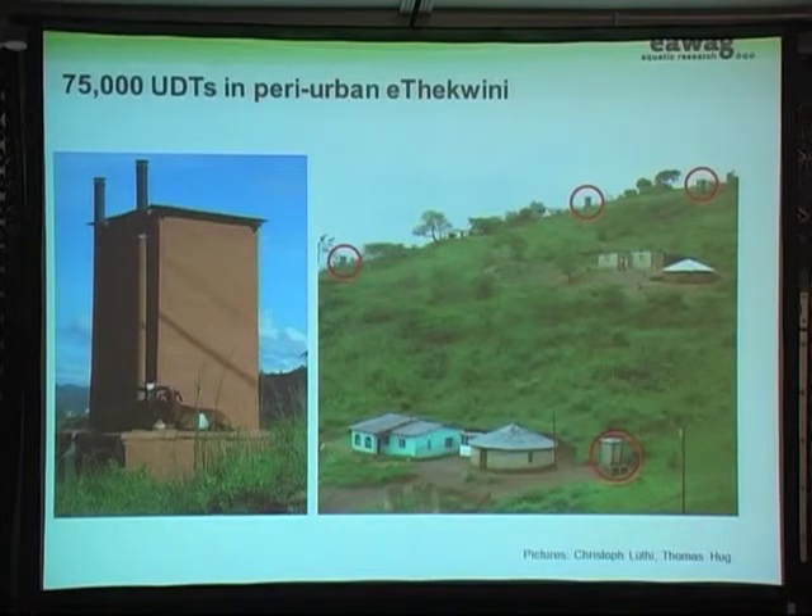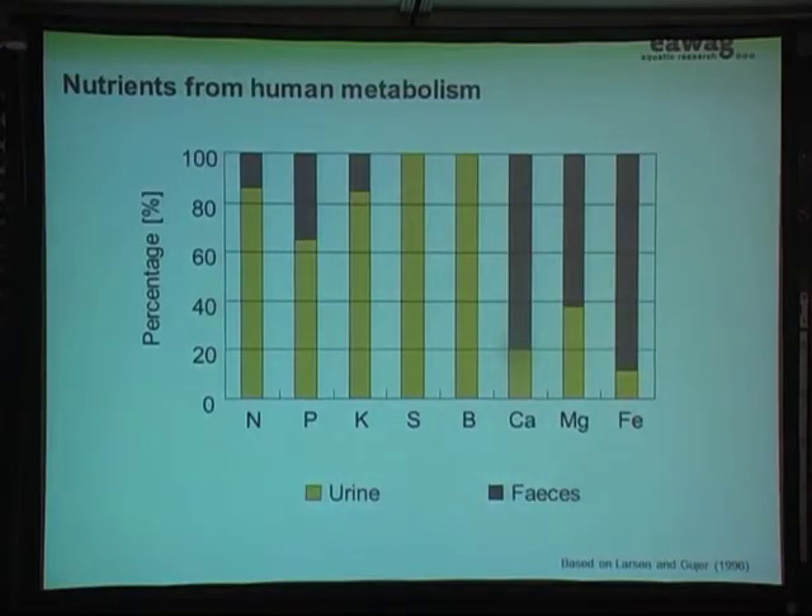So what happened so far? The feces was dried and later spread around the toilets, and the urine just went into the ground. You're all already familiar with the value of urine. Urine has most of the nutrients that we excrete — about 80% of nitrogen, phosphorus, and potassium. But also, as we heard before, there are a lot of other nutrients in there as well, which are really important.